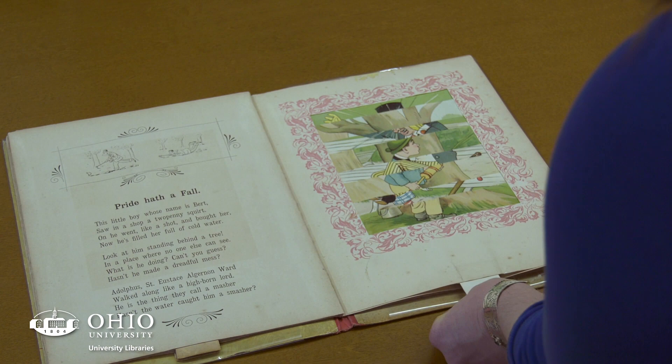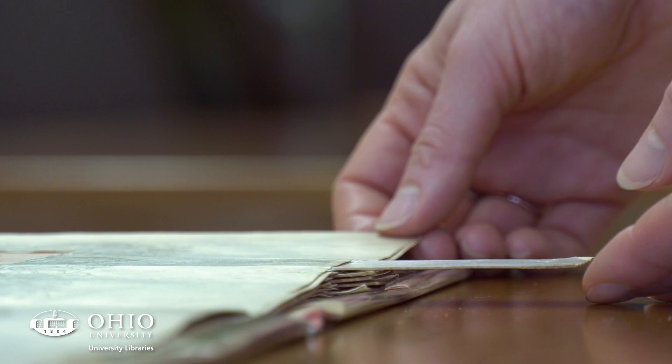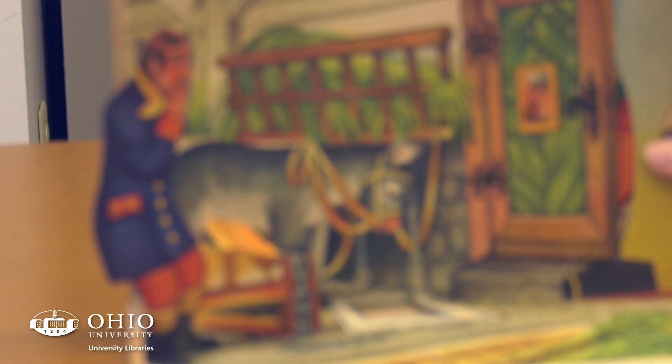There are a lot of different terms you could use to refer to what most people think of as pop-up books: mechanical, movables. Movables is probably the best overarching term because there are a lot of types of paper engineering and mechanical structures within books that allow them to move but that are not necessarily pop-ups.